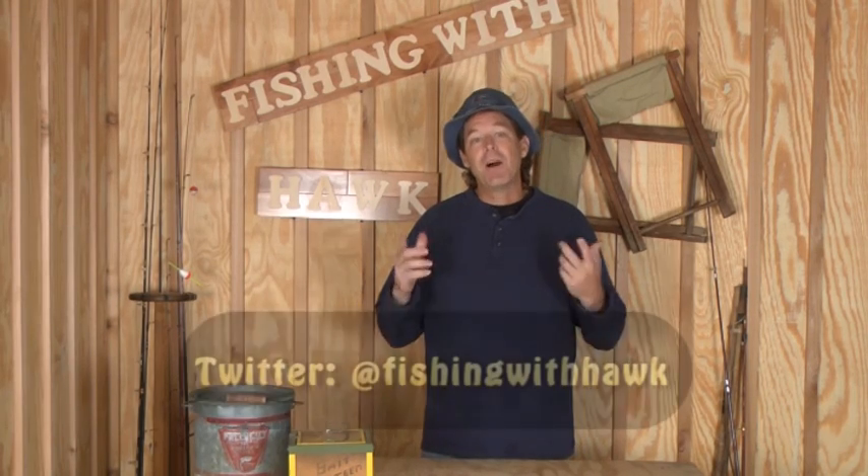I hope this has been helpful. If you have liked this video, please click on that like button right there, and follow me on Twitter at FishingWithHawk. So now let's check the weather, get your pole, get your lucky hat, and let's go fishing with Hawk.